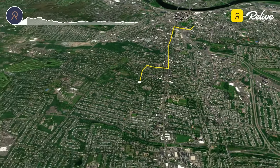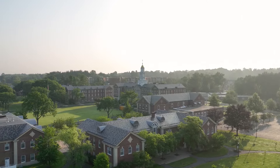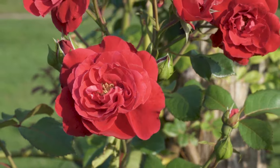Upon entering West Hartford at miles three through six, runners pass by the University of St. Joseph. They then soon enter into Elizabeth Park, home to the first public rose garden in the country.